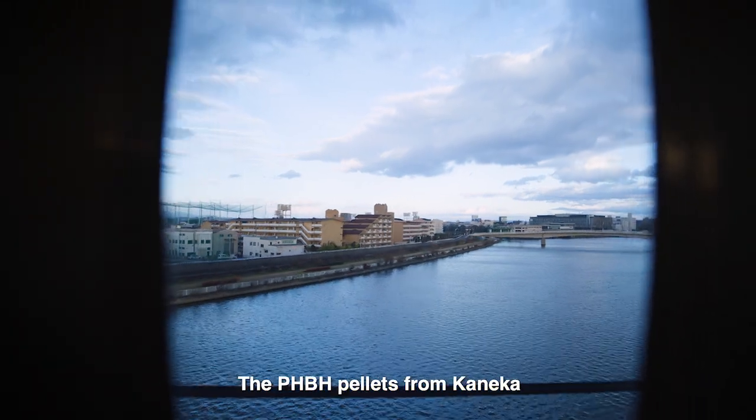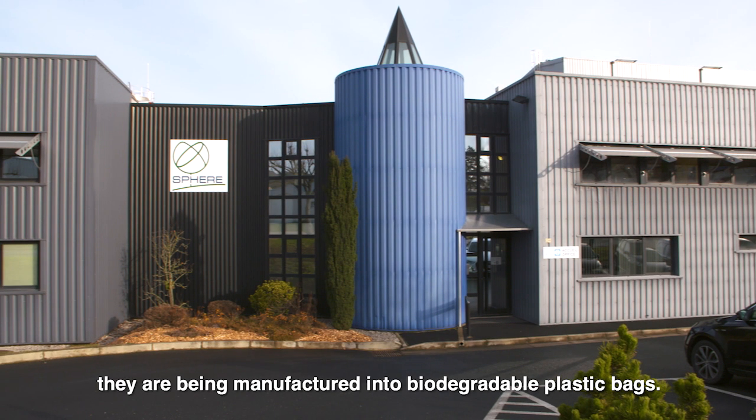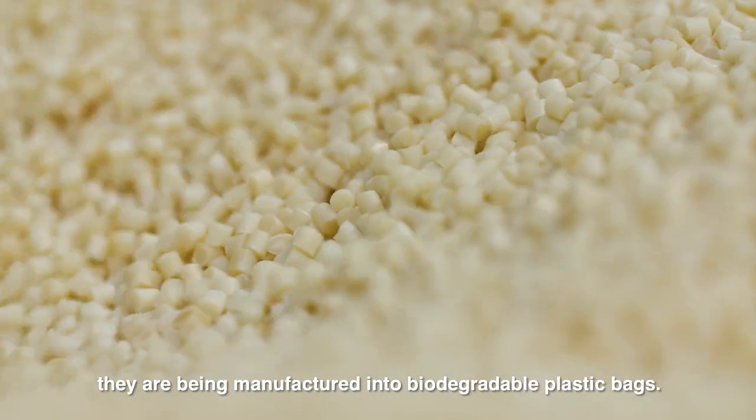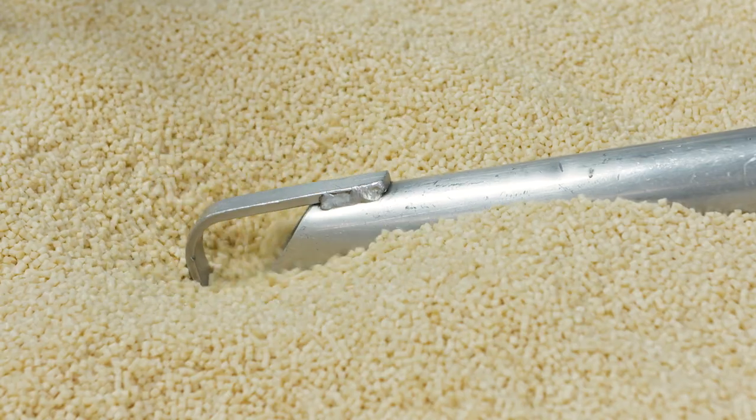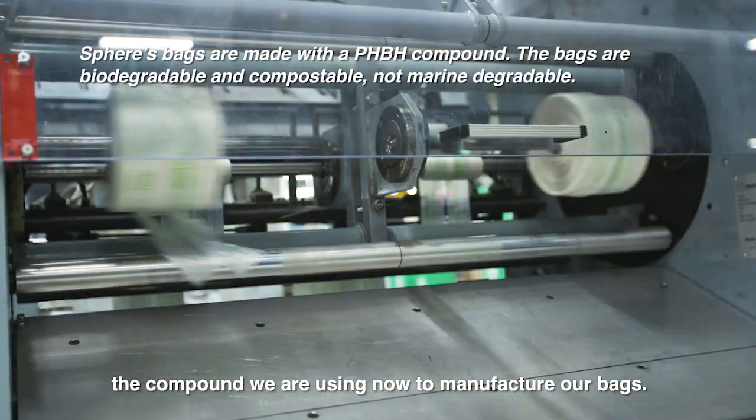The PHBH pellets from Kanaka are already commercially available, and in France they are being manufactured into biodegradable plastic bags. We have developed a compound with PHBH, and that is the product — the compound we are using now to manufacture our bags.